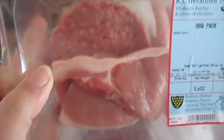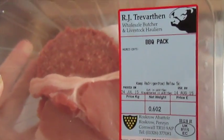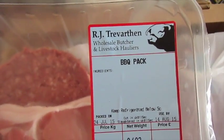They do these things called a barbecue pack, and it comes with two burgers, two chops, and two sausages. It's really yummy. And again, that is from a local butcher's - this is local meat.